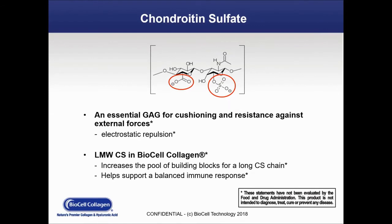On this slide, we're looking at the other constituent of BioCell Collagen — chondroitin sulfate. It's an essential GAG for cushioning and resistance against external forces, and it also helps increase the pool of building blocks needed for building the long chondroitin chain. In addition, it helps support a balanced immune response.